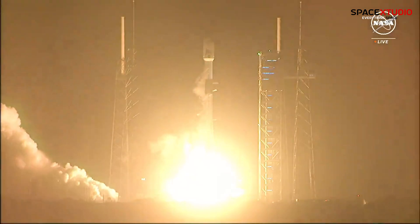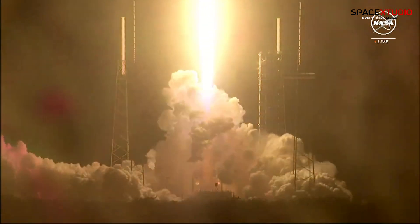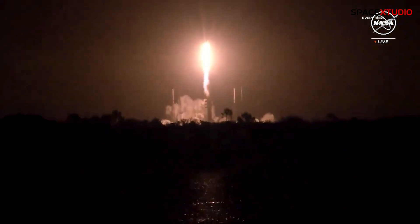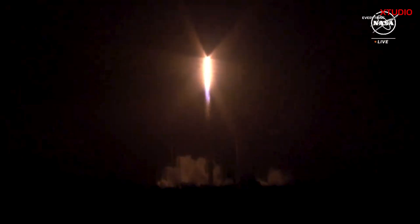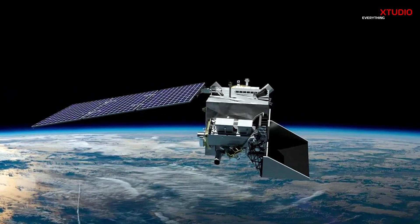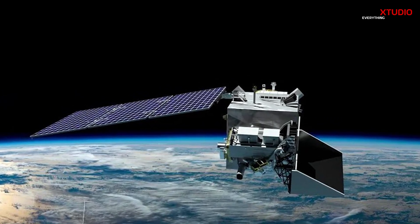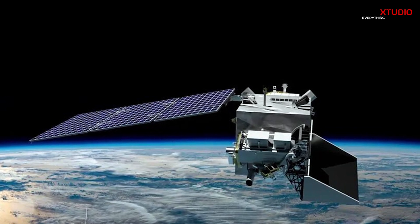More power, engines, and liftoff of the Falcon 9 and PACE — helping keep pace with our ever-changing ocean and atmosphere. NASA's latest Earth-observing satellite called PACE, which stands for the Plankton, Aerosol, Cloud, Ocean Ecosystem mission, will help to advance our understanding of the complex interactions between the ocean, atmosphere, and climate.